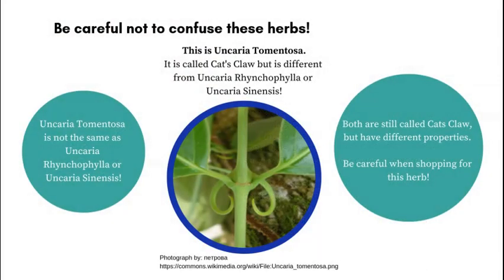There are several different herbs called cat's claw, so don't be confused. There are several types which have different properties. Always go by the botanical name.